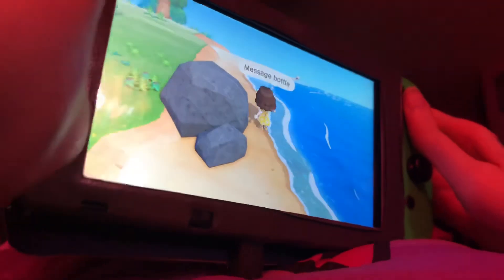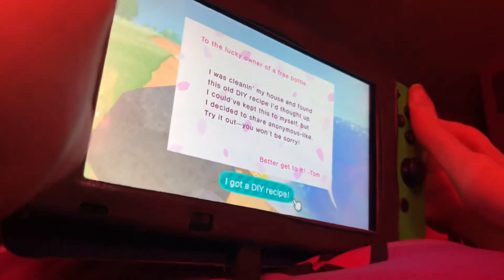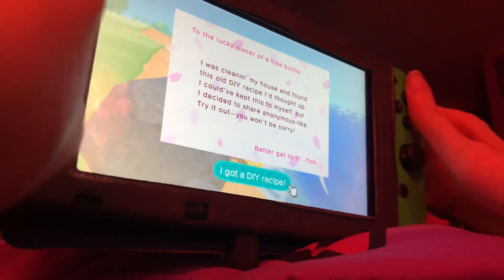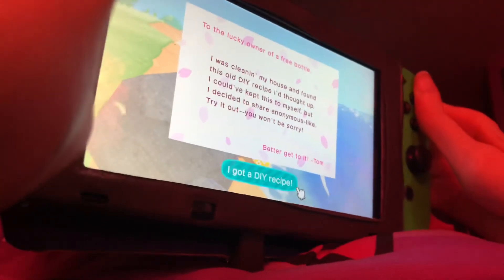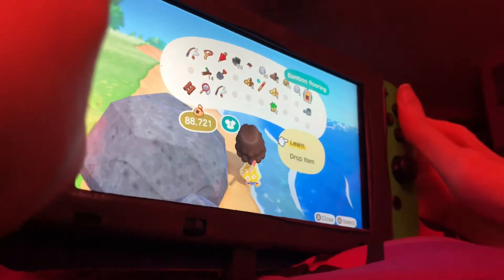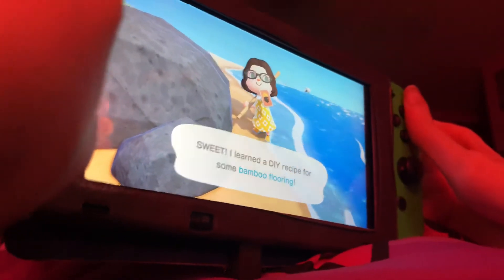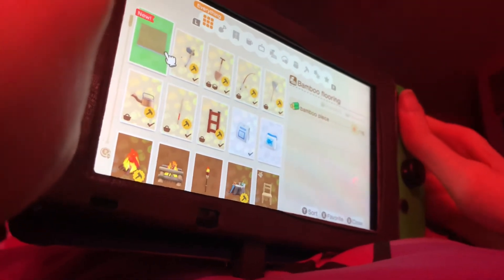Oh man, what's that? I want to pick that up. Let's see what it says. "To the lucky owner — I was cleaning my house and found this old DIY recipe. I couldn't keep this to myself, but I decided to show generosity and let you try it out. You won't be sorry!" Alright, a bamboo coin! Trying to learn that. I just found a DIY recipe for a bamboo coin. I need a bamboo piece in order to make a bamboo coin.